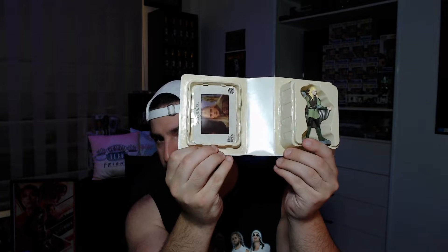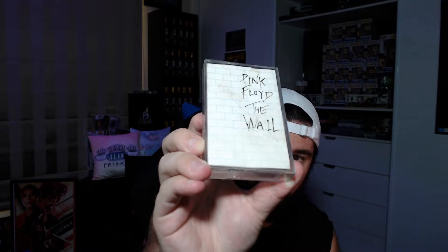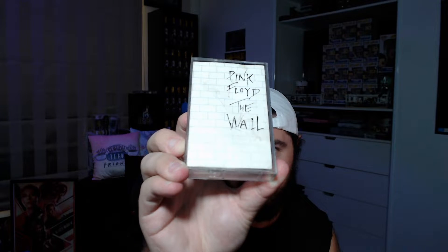Burger King — that's right, Burger King Lord of the Rings: Fellowship of the Ring — a Legolas little figure in here. That's pretty cool. Nothing too crazy but it is pretty cool. I have no idea what they're worth or their value, but it's Lord of the Rings.